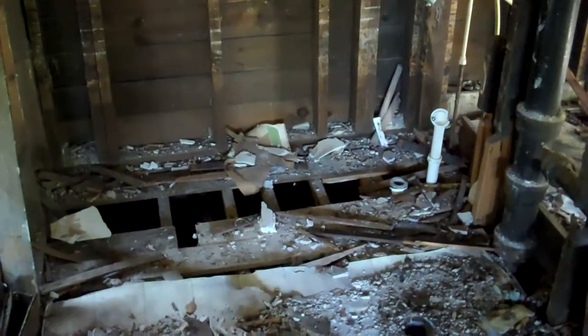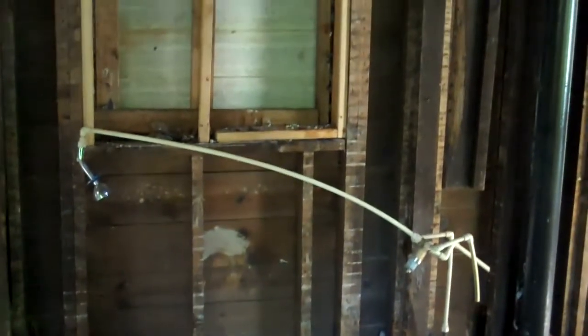This is Brian Eastman with HouseFlipTips.com. To start with, we're going to take a look at this beautiful, recently demolished bathroom. As you can see from the video, this bathroom is in pretty rough shape.